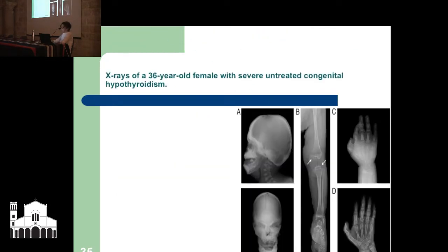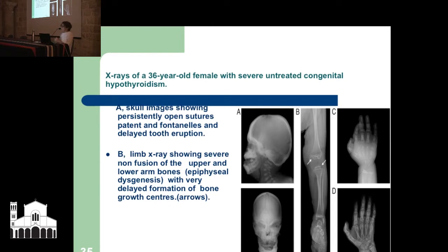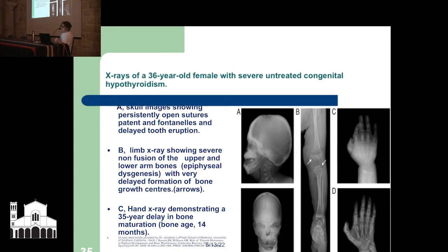This is an example from a modern medical setting — X-rays of a 36-year-old female with severe untreated congenital hypothyroidism. Hypothyroid means the thyroid is very slow, not working at all. In image A, the skull shows persistently open sutures and fontanelles that haven't fused, and delayed tooth development. In X-ray B, limb X-rays show severe non-fusion of the upper and lower arm bones and very delayed formation of bone growth centers. Image C shows a hand X-ray demonstrating a 35-year delay in bone maturation.